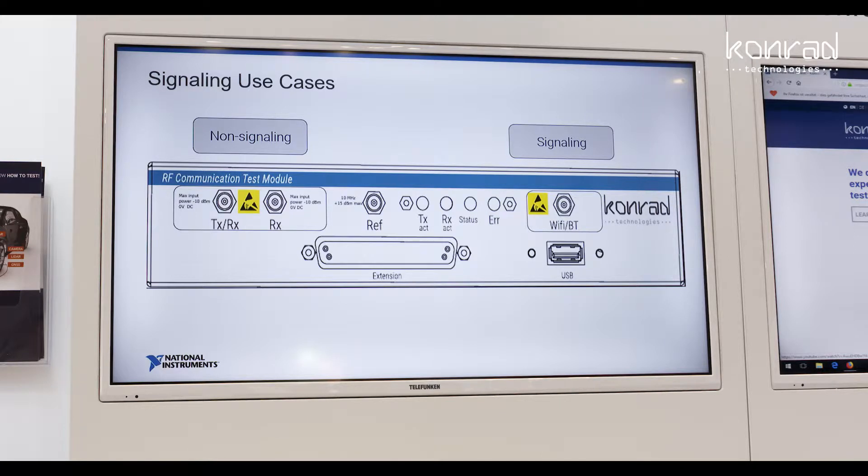What we have here is a lower-cost instrument, but still providing you the coverage you need from 60 megahertz up to 6 gigahertz.